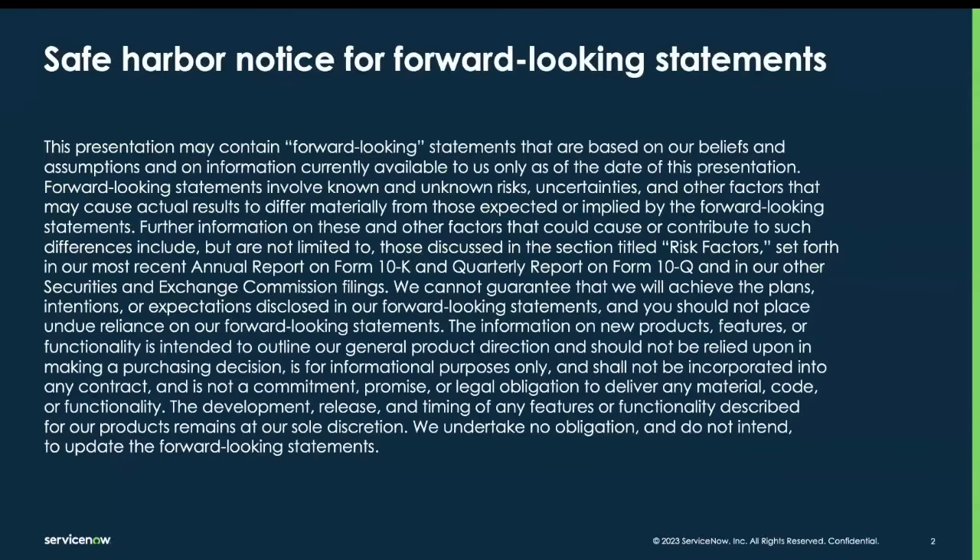Before I get started, I do want to flash the slide up. This presentation may contain forward-looking statements that reflect the current beliefs of ServiceNow and are based on current information available. These forward-looking statements should not be relied upon when making purchasing decisions.